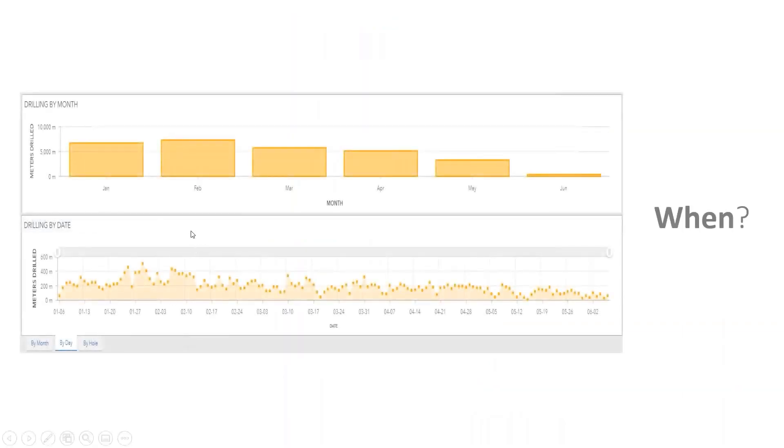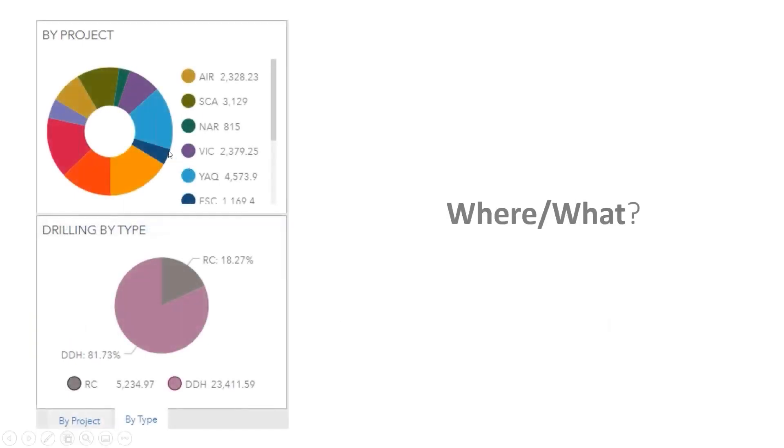From my side, I wanted to see the behavior of drilling through time — monthly and daily graphics. This helps identify gaps in the information, which might be related to an issue. We also wanted to see information split by different satellite projects, or prospects, and by the type of drilling — DDH versus RC. This was interesting because people were recording mixed holes as a single entity, but with this system we were able to split the information into DDH and RC and report it accordingly.